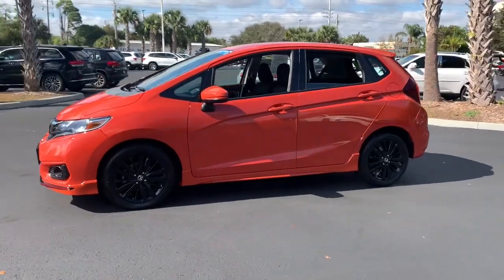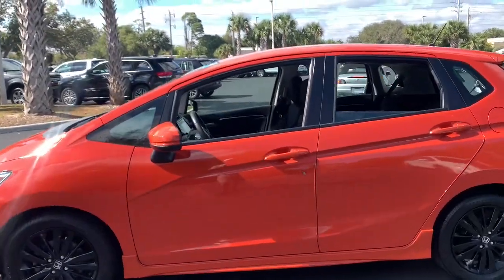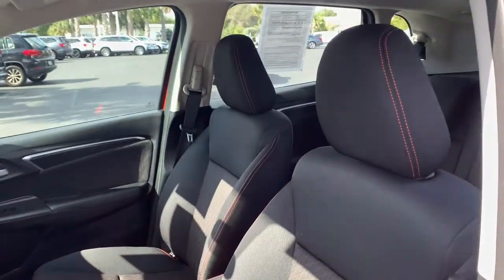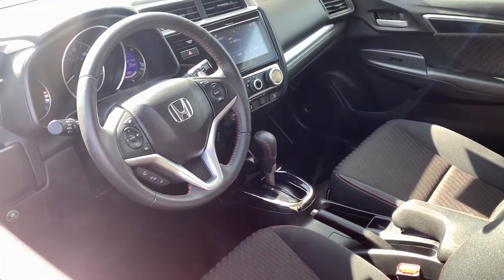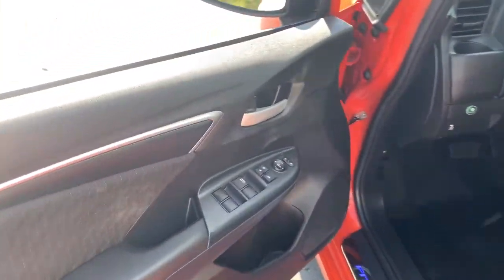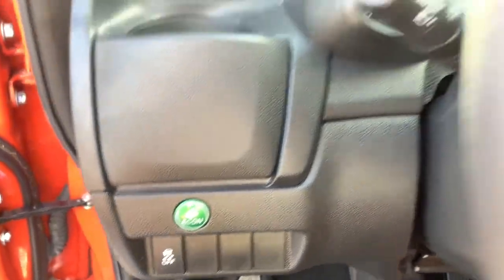Take a smart approach to efficiency in this Fit. It's the four-door subcompact that offers a surprisingly spacious interior with clever layout options, distinctive styling, and all the latest technology to keep you safe, connected, and entertained. These are just some of the great options this vehicle comes with.